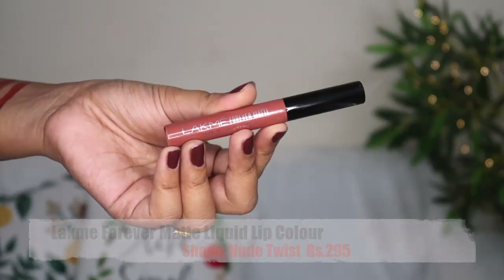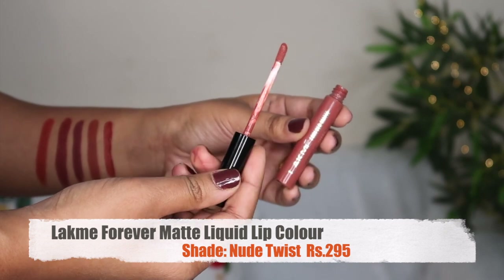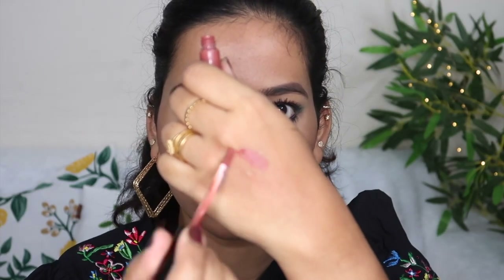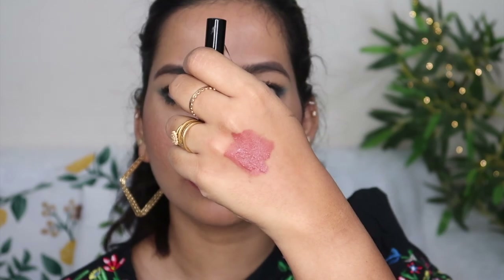Next is the Lakmé Forever Matte Liquid Lip Color, shade Nude Twist, at ₹295. That makes six lipsticks total. It is a nice, subtle nude shade. It has a creamy finish but is quite watery compared to other liquid lipsticks. It is a very comfortable warm brown lipstick, super comfortable and affordable.